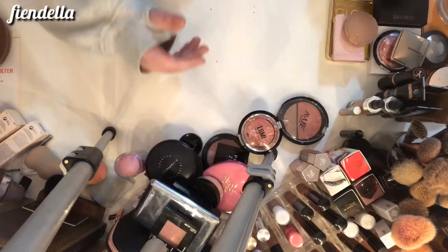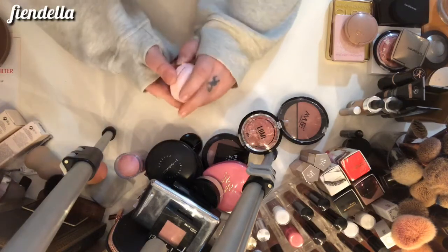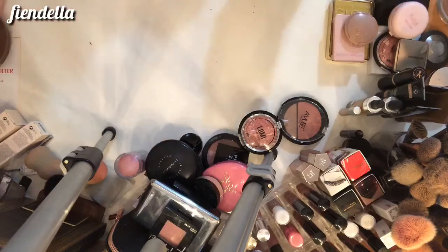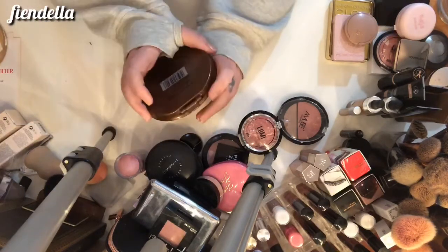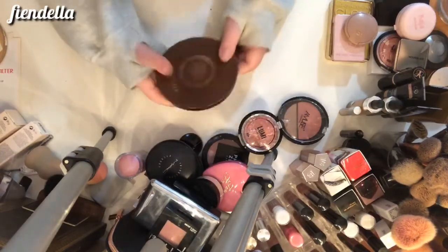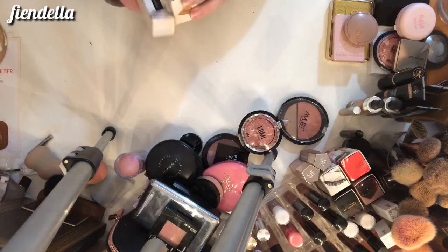This is the Kaja Mochi Glow in the shade Prism — super pretty for every day, definitely going to keep that. And this is the Marcel bronzer in Amazon Heat — this is one of my favorite bronzers, so it's definitely staying. And then I've got some liquid products and sticks over here.